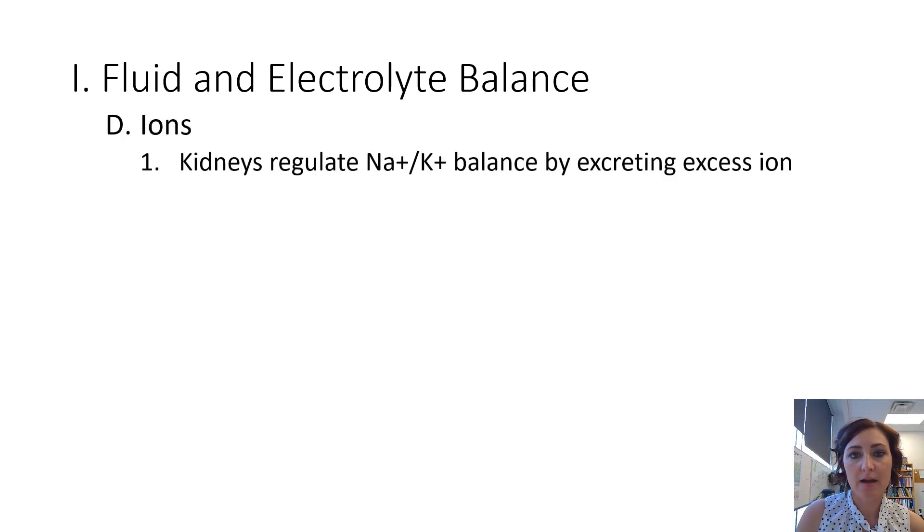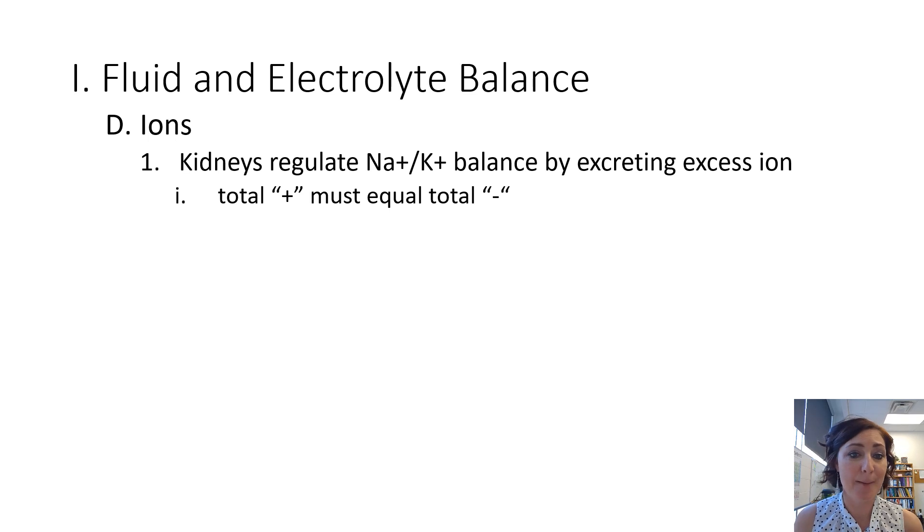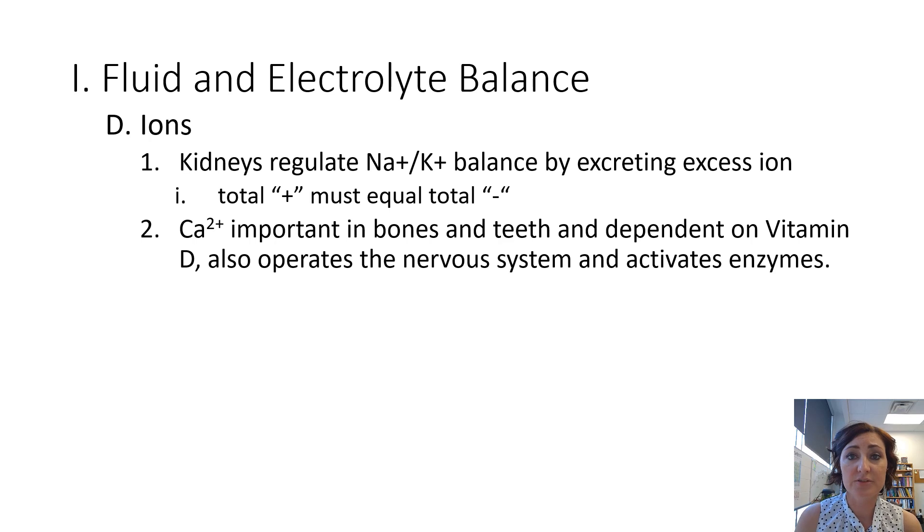Let's talk about some of the ions we've been discussing. The kidneys regulate the amount of sodium and potassium, and they regulate the balance between these by excreting excess ions. If one electrolyte or ion gets too high, your kidneys will take care of that and maintain the balance. The total number of positively charged ions must equal the total number of negatively charged ions to keep it neutral.